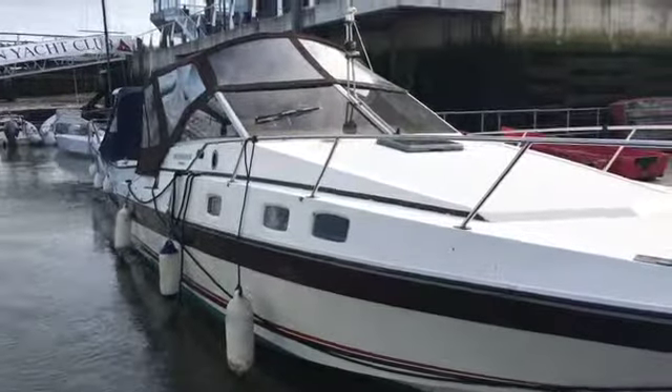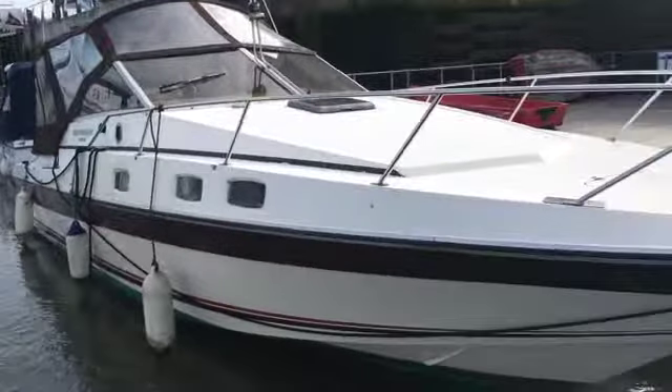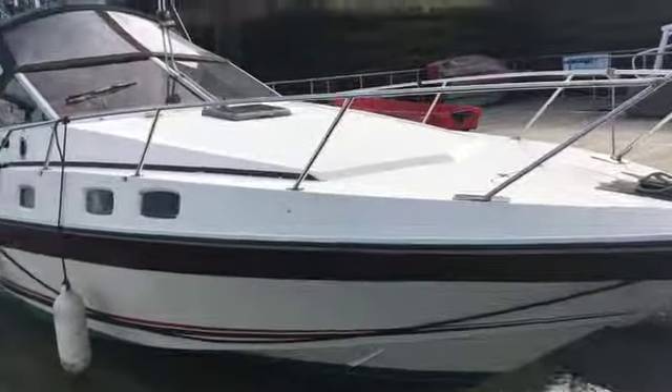Here we are with the Sunseeker Offshore 31. Just looking at the starboard side of the hull.